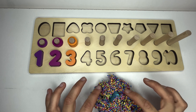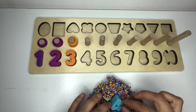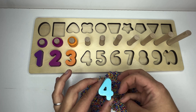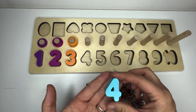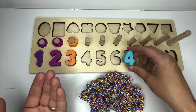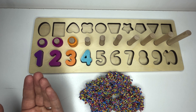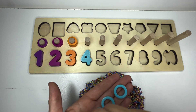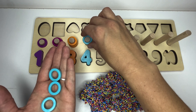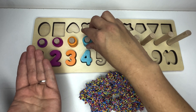I wonder what number is going to be hiding next. Let's dig and find. Do you see it? Do you know what number this is, learners? Great job. Four. Say it with me. Four. And where would four go on our puzzle? You guessed it, right after the number three. Four. And what does four look like? One, two, three, four. Can you count with me? One, two, three, four. Great counting.